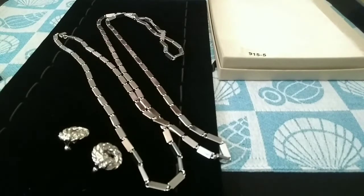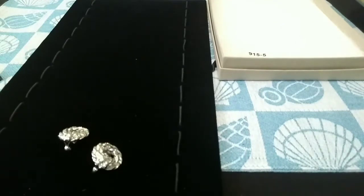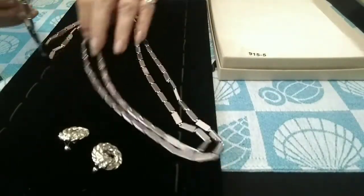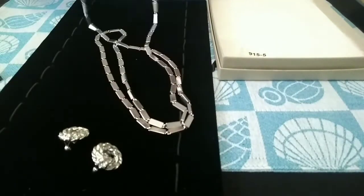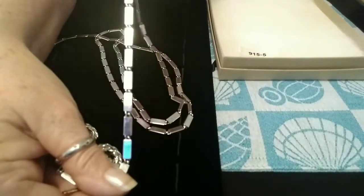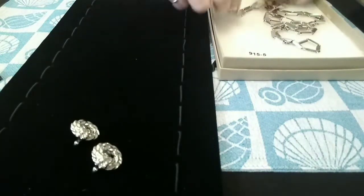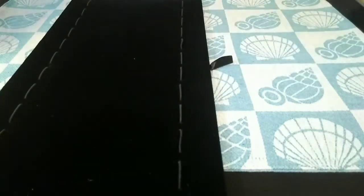It is a doubler — something you could double or even triple. It's probably about 27 inches on one side, so it's going to fall at about 52 inches total, I would say. Like I said, I've never worn it, but it is very, very nice. That set is a Monet set.